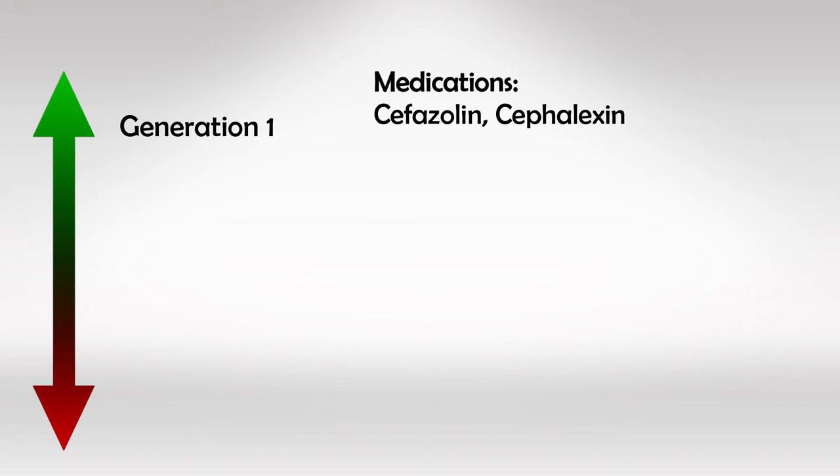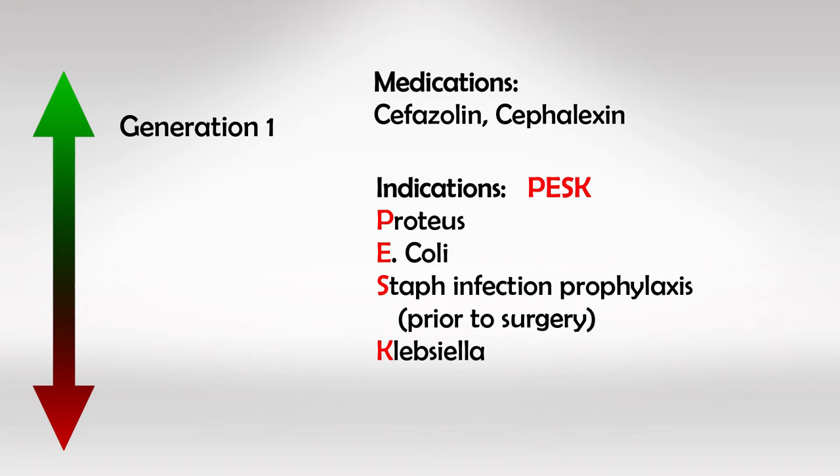First generation includes cefazolin and cephalexin, and we use them to treat staph infections, especially as prophylaxis prior to surgery, as well as Proteus, E. coli, and Klebsiella. Remember PESC for 1st generation.